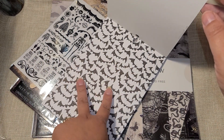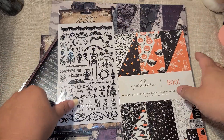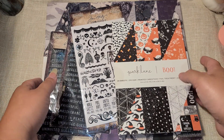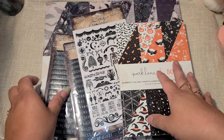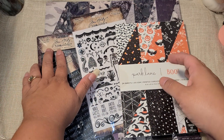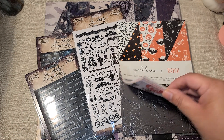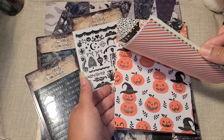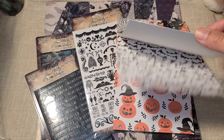I need to pull my Scan N Cut back out and try again. I used it once, got it to work, it cut out about two sheets for me, and then after that I couldn't get it to work again, so I just put it away and never looked at it again. I bought it used off Facebook Marketplace because I wanted to be able to scan and have it cut out little figures for me, so I'm going to pull it back out and give it another go. Wish me luck on that!